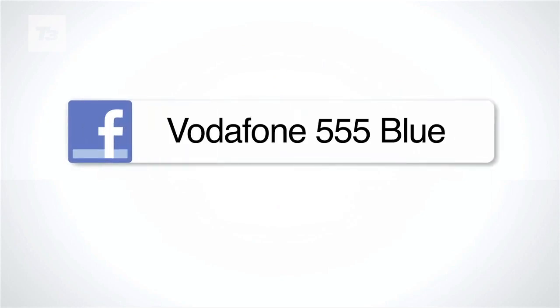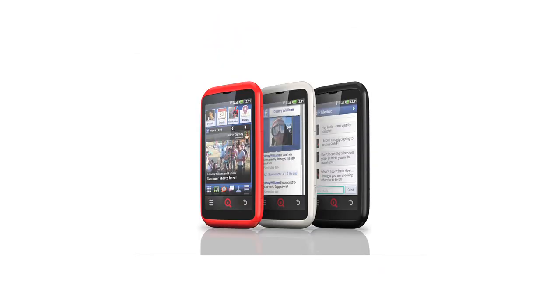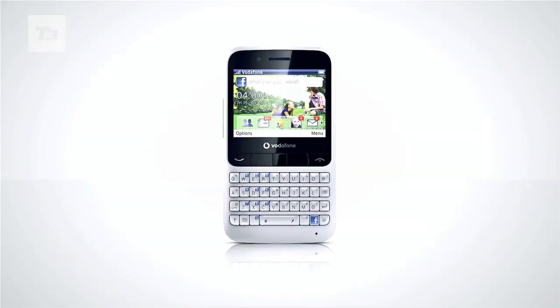And now Vodafone has announced its very own Facebook phone, the Vodafone 555 Blue. Following in the social footsteps of the Ink Touch, HTC Salsa and ChaCha, the 555 Blue is built with Facebook in mind. As with its HTC counterparts,